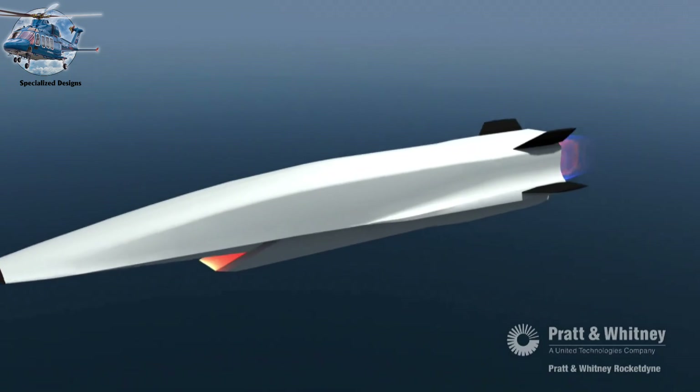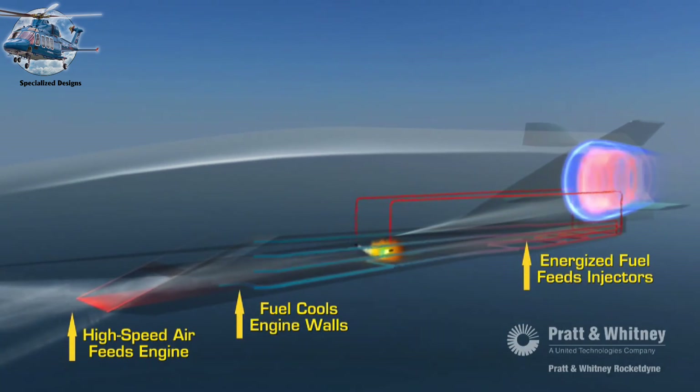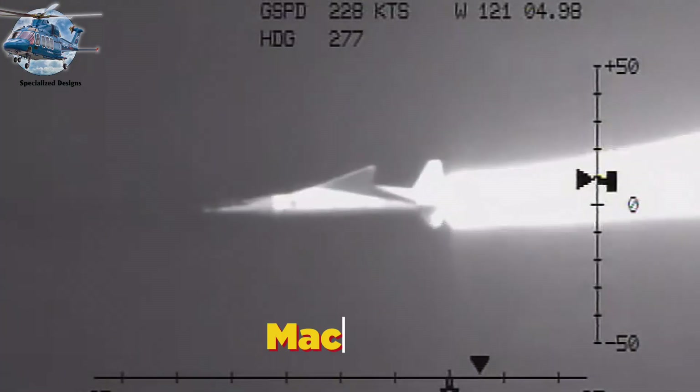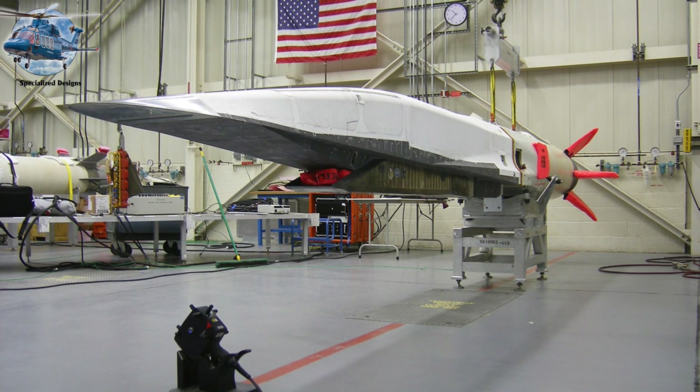Each engine produced 34,000 pounds of thrust while consuming fuel at an astounding 8,000 gallons per hour. Today's scramjet technology pushes these boundaries even further. Unlike ramjets, which slow incoming air to subsonic speeds before combustion, scramjets maintain supersonic airflow throughout the entire engine. The NASA X-43A demonstrated this capability spectacularly, reaching Mach 9.6—nearly 7,000 miles per hour. The Boeing X-51 WaveRider further proved the technology's viability, using its entire airframe to compress incoming air and sustaining Mach 5 flight for over three minutes.